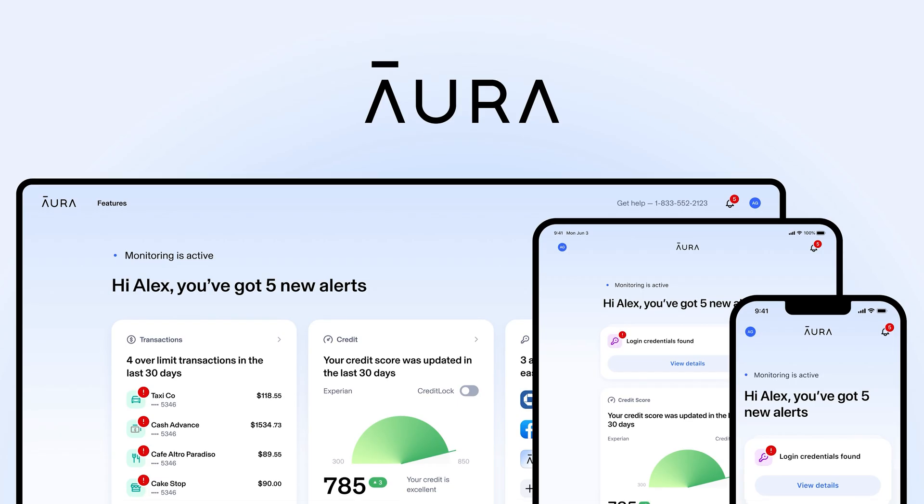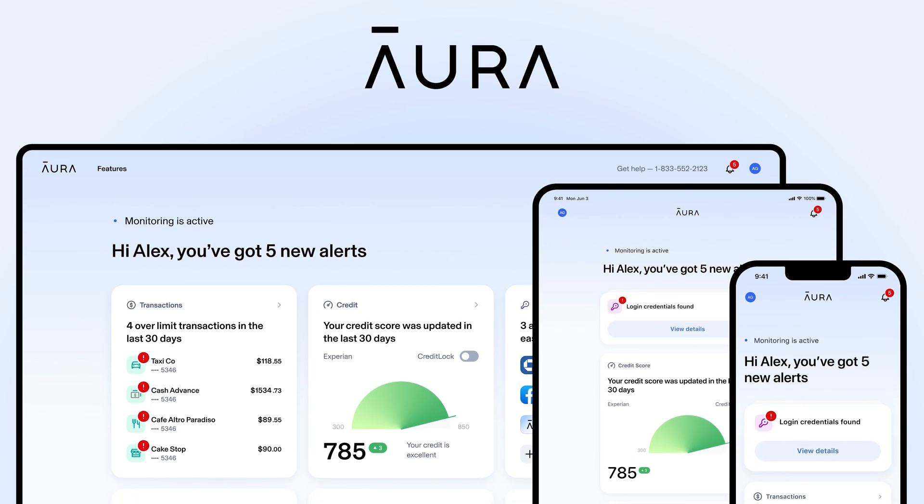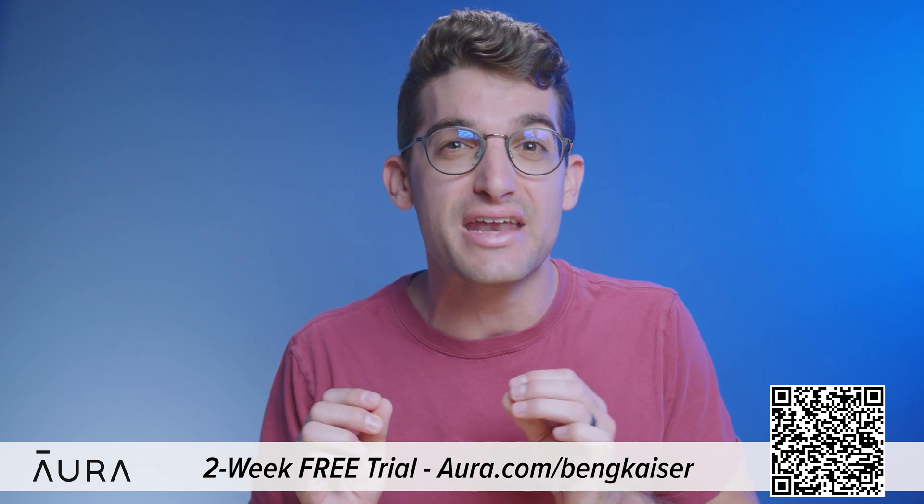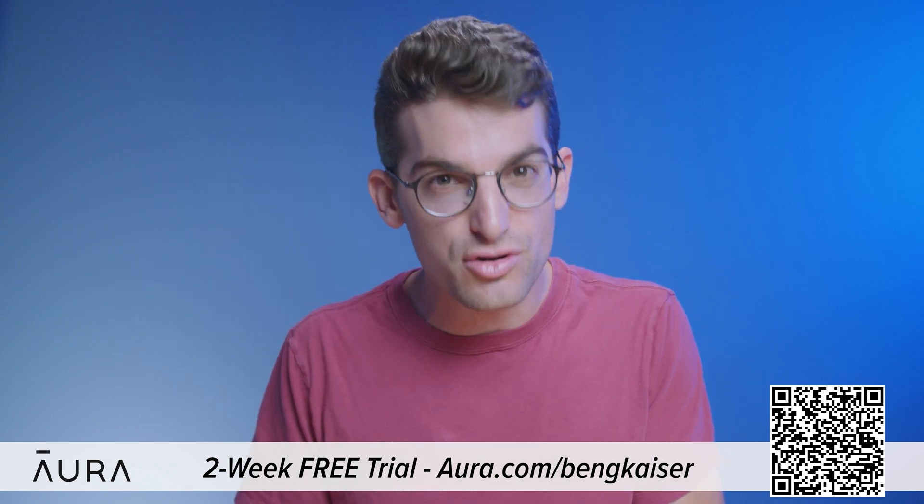Over the past few years, my wife has had her personal information stolen and accounts opened without her approval. A while back, we found some of these accounts and took action to eliminate these issues. That's why I'm excited to tell you about today's sponsor, Aura. We've been using Aura to monitor our personal information online for over a year now and have been able to reclaim control of our personal data.